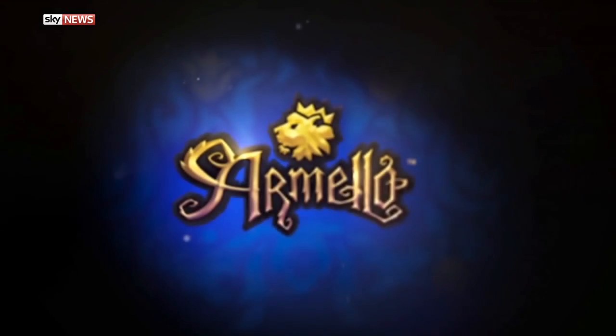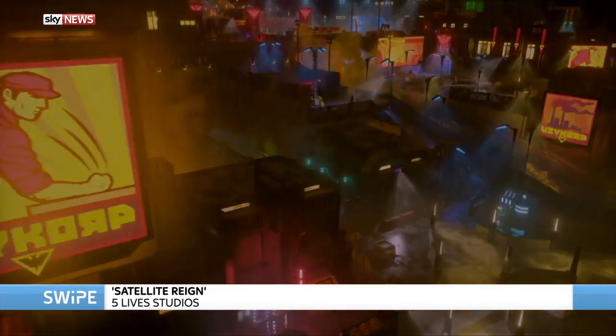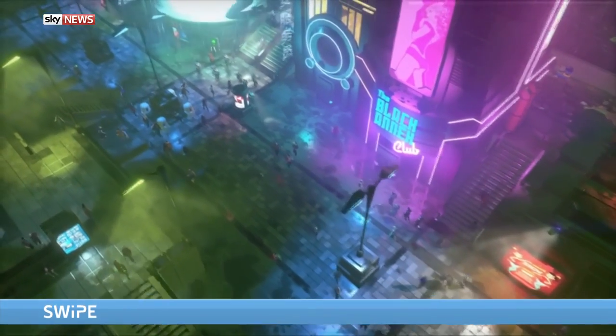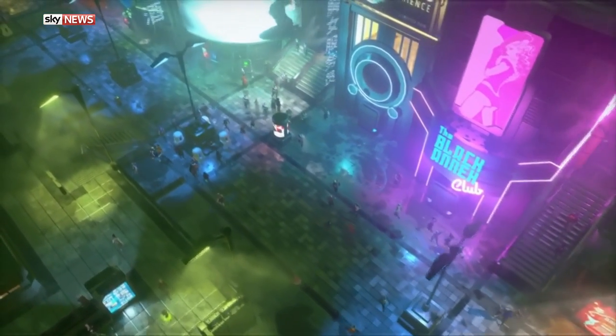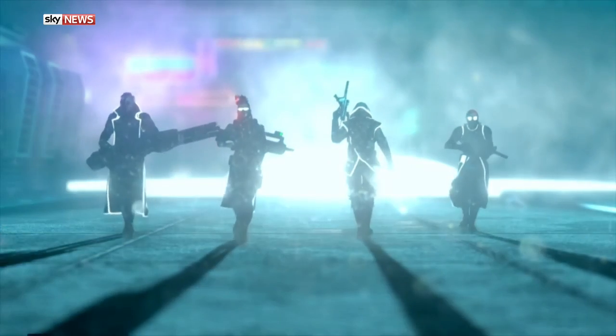The final game is Satellite Reign, which was Kickstarted a while ago with a promise to be like Syndicate — a 90s classic tactical action game. It's similar to that superficially: you're in charge of a squad navigating a dystopian city like Blade Runner, involving espionage and hacking. It is satisfying in its own way, but unfortunately it does have some rough edges and is a little frustrating, so it doesn't quite live up to its potential. Still, it's a good fun game — there's not much else like it, so it's worth trying out.